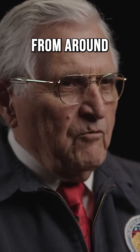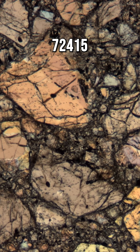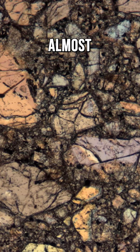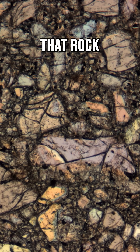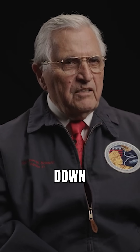That rock probably came from around 400 kilometers down from the surface, and another rock, 72415, which is almost entirely all olivine, came from a deeper point in the moon — probably around 500 kilometers down.